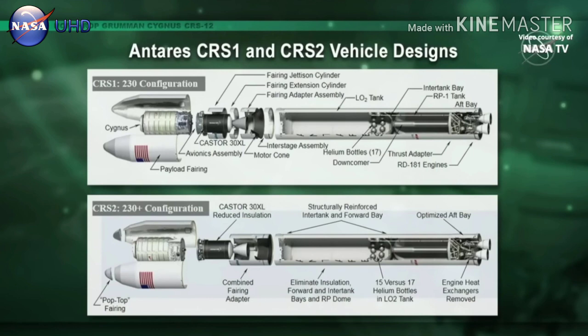NG-12 is the first flight of the Antares 230 Plus configuration. The difference from Antares 230 are the upgrades to the Stage 1 core. It's also a lighter composite structure and an optimized second-stage mortar. The upgraded Stage 1 core allows Antares engines to perform at full thrust throughout most of the first stage profile. With these upgrades, we're able to offer NASA more cargo capability for their CRS-2 missions by increasing the performance of Antares. We're also providing more flexibility for the final cargo load as well.